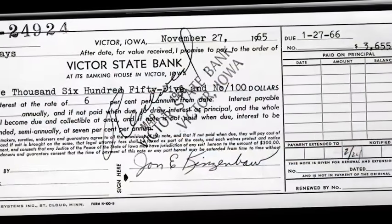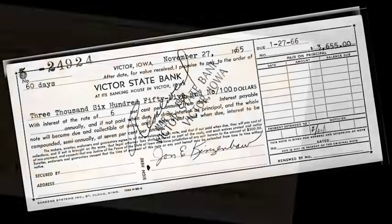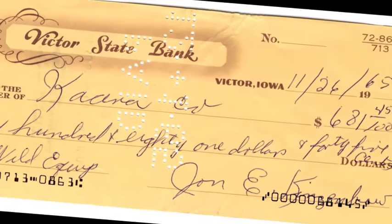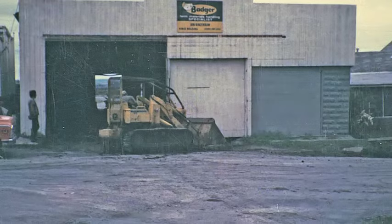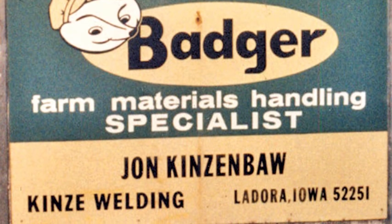With $5 in his pocket and a $3,600 loan from a local bank in Victor, Iowa, he purchased new tools and some welding equipment, bought a building on contract, and opened a small repair and welding shop in La Dora, Iowa — Kinsey Welding.